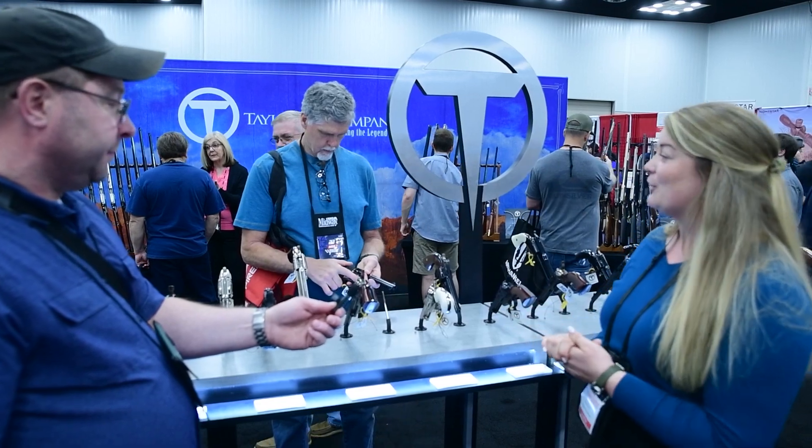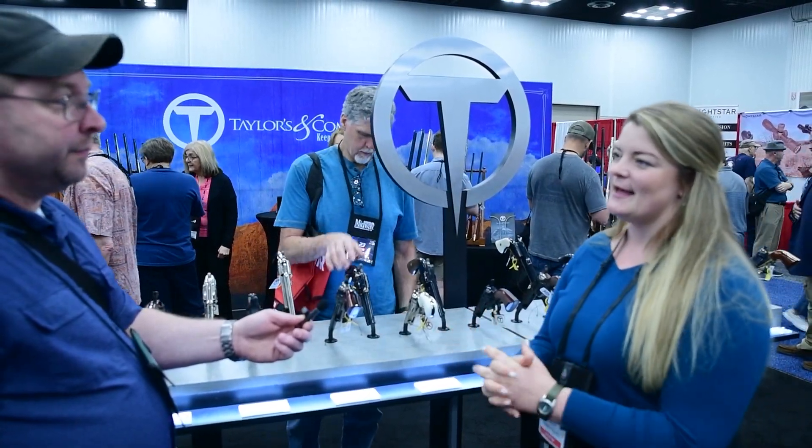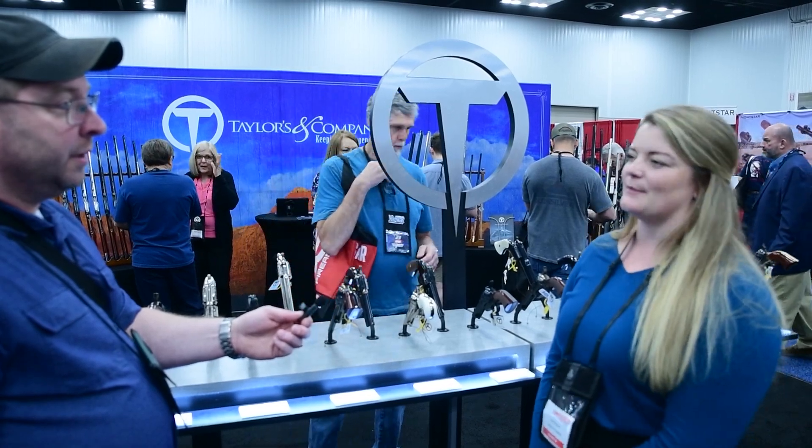We have all that and then a great selection of our lever guns, our Alaskan takedown rifles, and we have a lot of reproductions from the old ones.